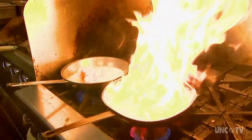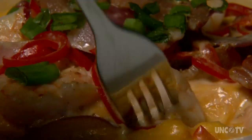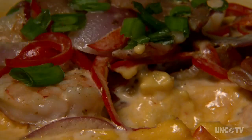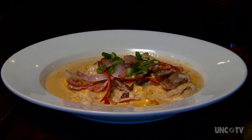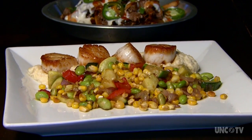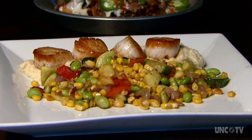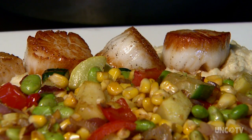It starts with some darn good food. Shrimp and grits with pimento cheese grits, country ham, onions and peppers, and Cajun cream sauce — phenomenal. And now for some fancy seafood: seared scallops, fresh squash, bell peppers with an edamame succotash, and parsnip puree.